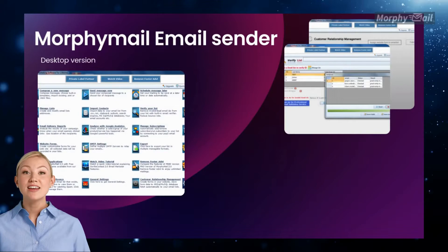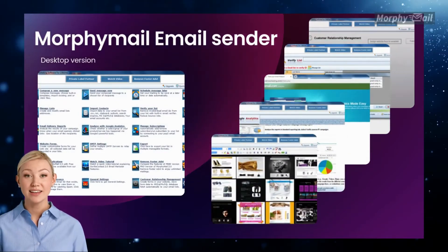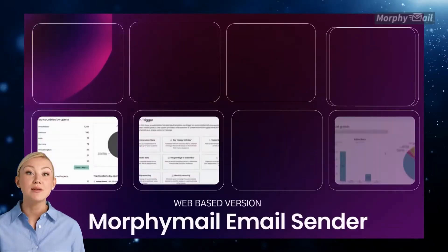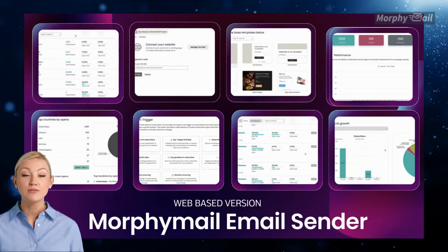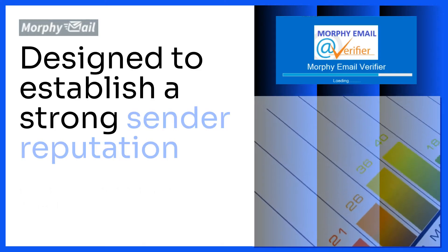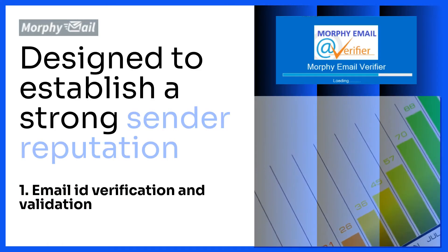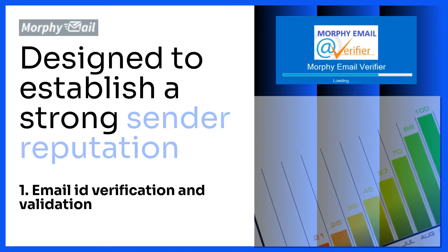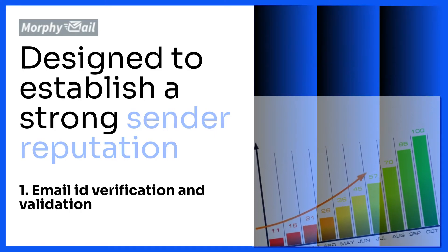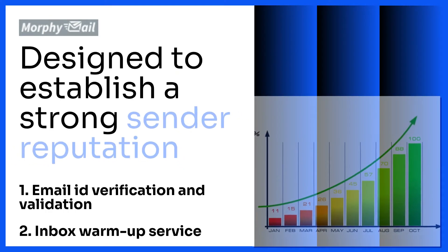Utilize Morphemail's advanced cold email marketing suite for seamless and effective email marketing. Avoid the pitfalls of bad email addresses that can undermine your email deliverability and domain reputation score. With robust email list cleaning and optimization processes that feature eight types of email ID validation, you can handle bulk processing of up to 400 email IDs per minute. Additionally, enhance your email deliverability with an inbox warm-up service to establish a strong sender reputation.